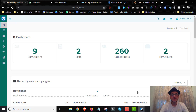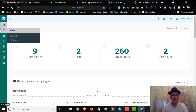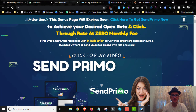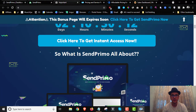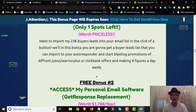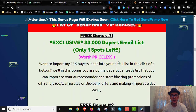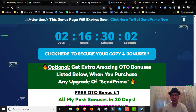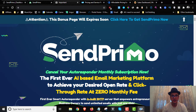Hey guys, Andrew here from andrewdoesreviews.com. Welcome to my SentPrimo review. I'm here inside the members area and today I'm going to give you a full demo and run through on what this is and how it works. I'm also going to share with you the full details you need to know about SentPrimo — the pricing details, the upsells, the discounts — and I've got you covered with the best, most exclusive bonus package.